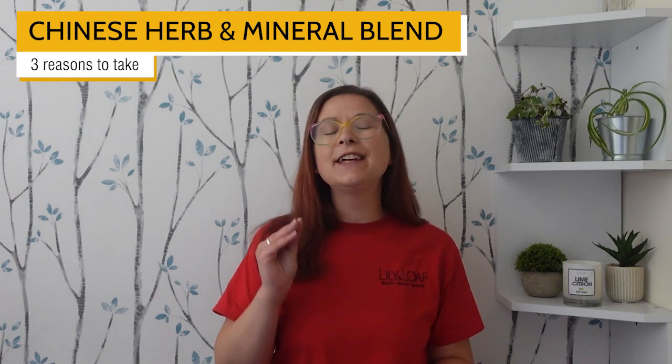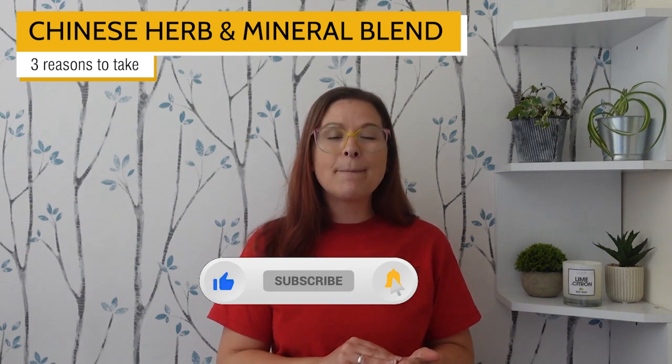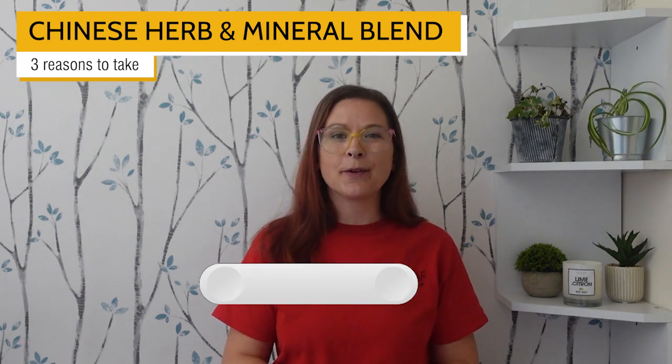As always, thank you very much for watching and don't forget to subscribe to our channel and hit that bell so you can be alerted when we release another one.